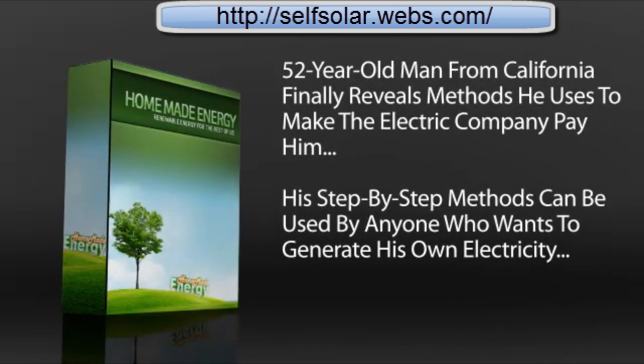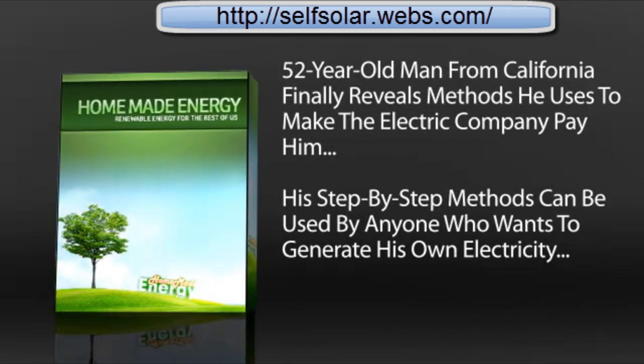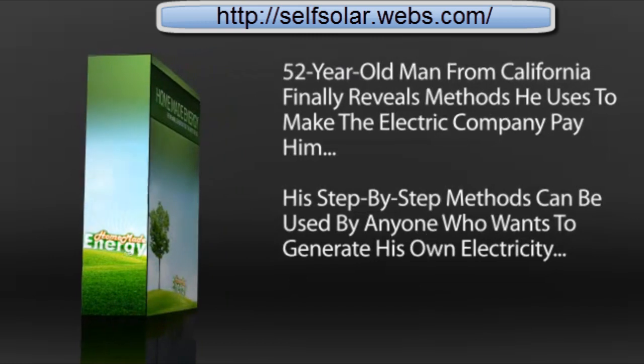A 52-year-old man from California finally reveals the methods he uses to make the electric company pay him. His step-by-step methods can be used by anyone who wants to generate their own electricity.